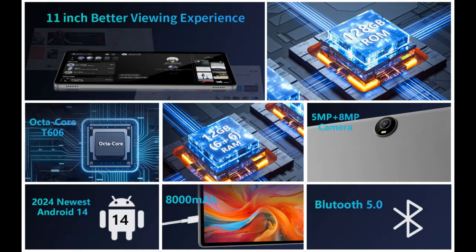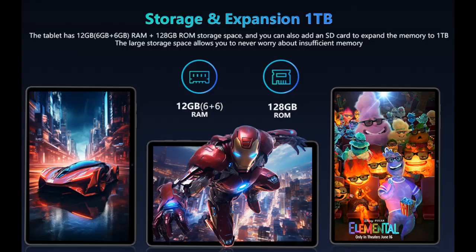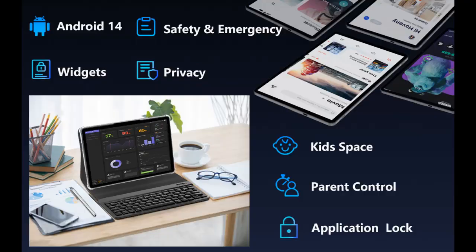This 2024 tablet features the newest AX Wi-Fi 6 module, allowing you to easily connect with incredible and reliable speeds. Easily browse the internet, play games, and pair with Bluetooth 5.0. It also comes with a free screen protector.